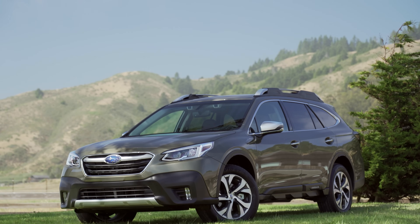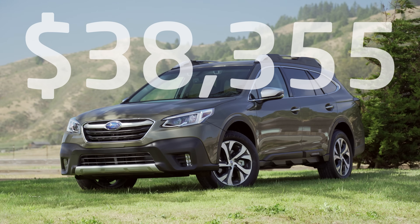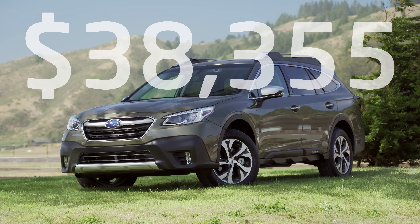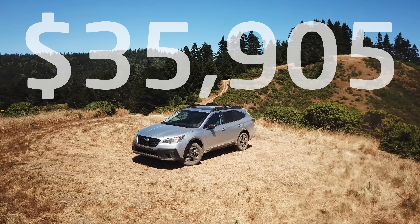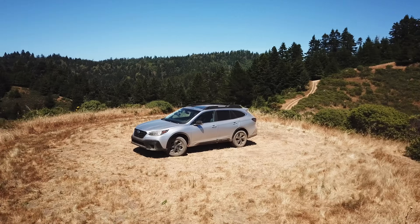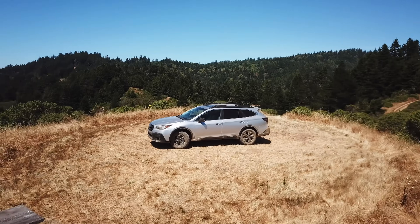What you see here is a touring model, which goes for $38,355 including delivery. The turbo models start at $35,905 with the Onyx Edition XT, which is what we'll actually be driving later in this review.